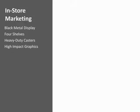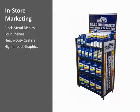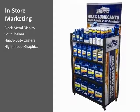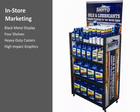The black metal display includes four shelves, heavy-duty casters for easy movement and maximum support. The display utilizes high-impact graphics designed to work with Sierra's products to make a powerful impression.